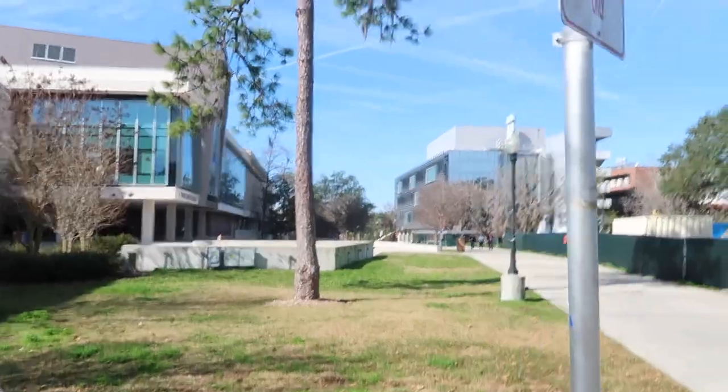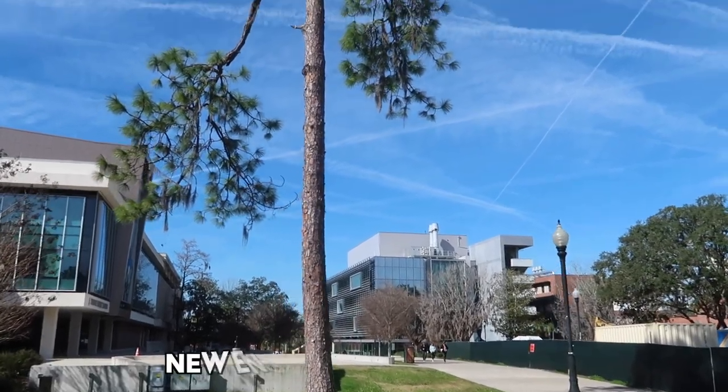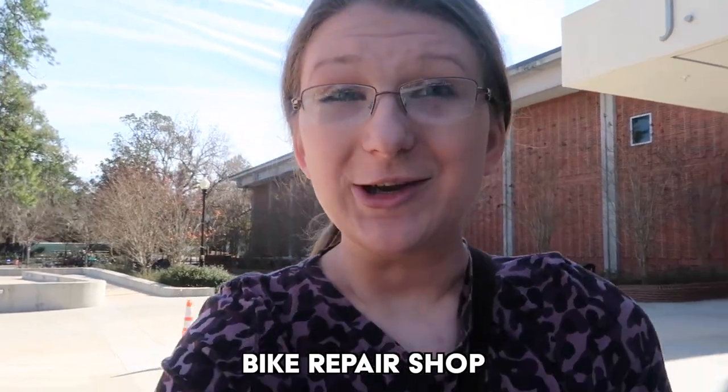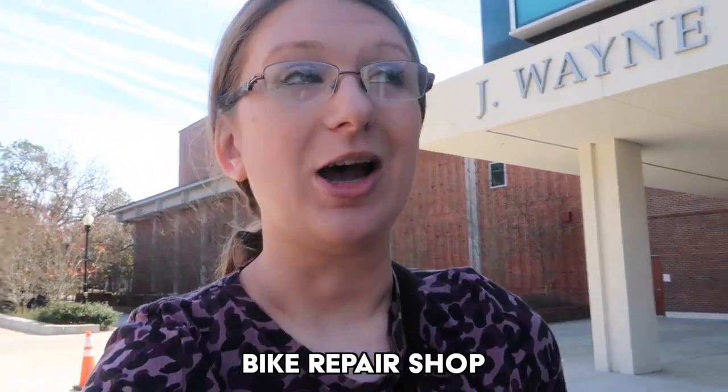This building has been under construction pretty much since I've been at UF, and it looks like they might be finishing up soon, which is good. Right now we are getting ready to enter the Reitz Union. Something to know about the Reitz Union is that we actually have a bike repair shop. I've actually used the bike repair shop — highly recommend. One time my chain came off the bike and I ended up having to drag my bike there and they fixed it for me. But now let's go ahead and go inside.